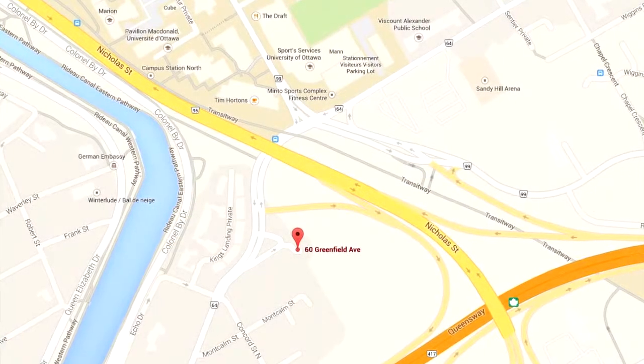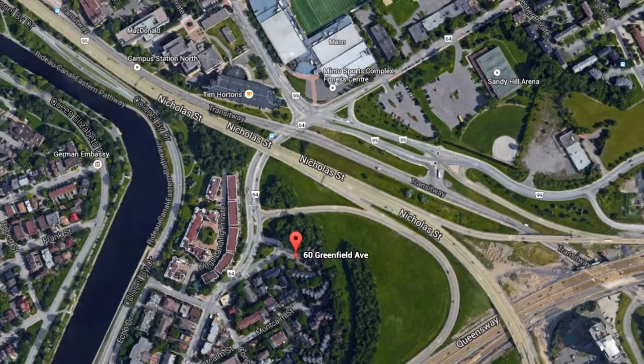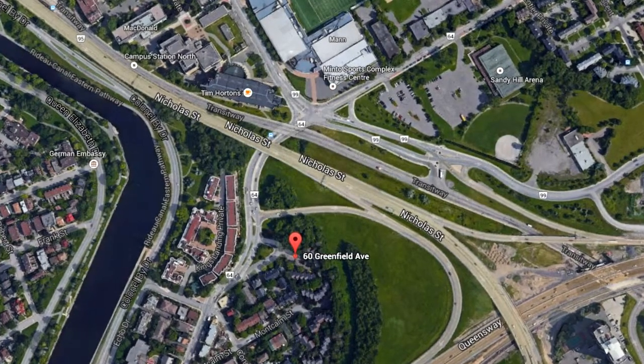We're between the Canal, Main Street, and the University of Ottawa. It's a wonderful location that most people don't even know exists. This location is all about lifestyle — being close to the Canal, the Downtown Market, Sandy Hill in general, and walking distance to Ottawa U and of course the Centre Core.